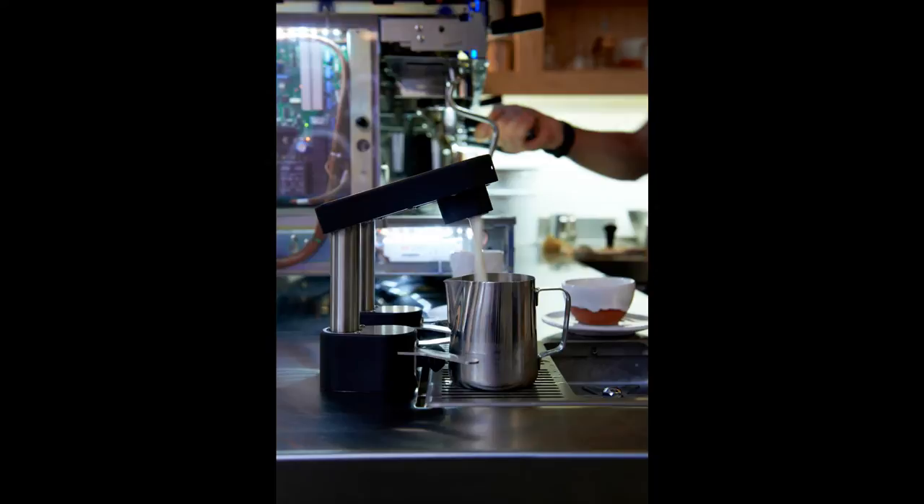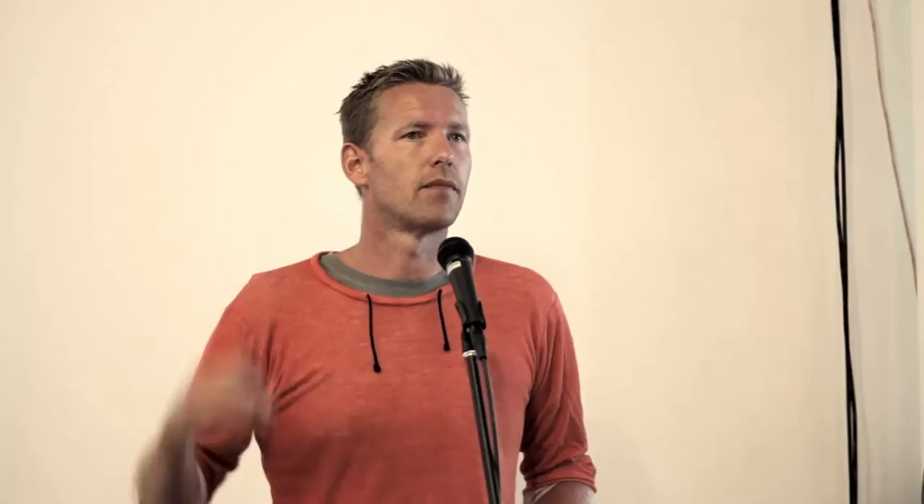The milk system is brilliant — these guys need to receive an Order of Australia for creating this. If every café in Australia had it, we're talking about billions of bottles being saved. You put your jug underneath, it senses it, senses the size of the jug, and fills up automatically. One tap is for skim milk, one for full cream. The guys are busy — they just put the jug under, grab it, it's full. I believe the National Australia Bank installed 13 of them in their new office tower.